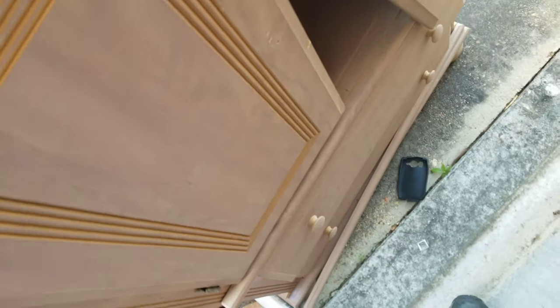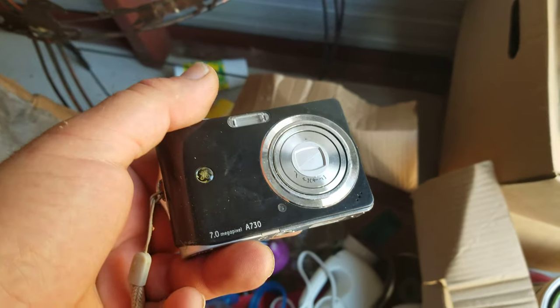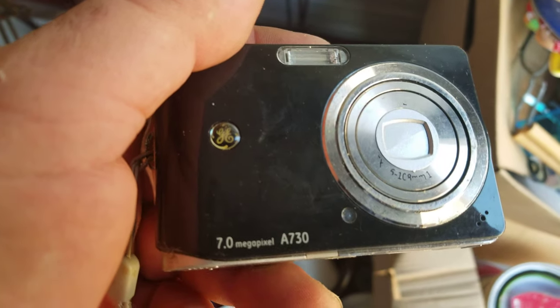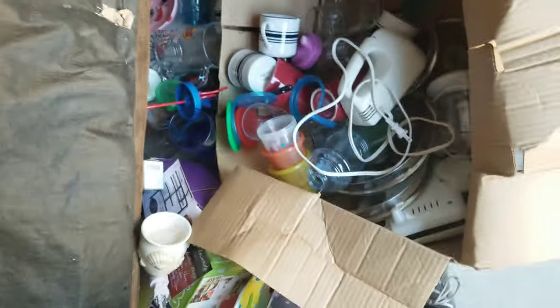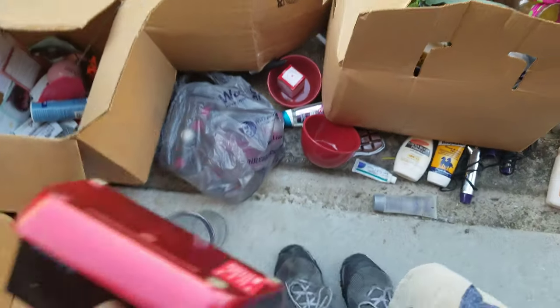An LG phone, kind of old. I think I'm gonna pause it for a minute and try and clean up some of this mess from the collapsed boxes. Also, there's a kind of old camera — who uses cameras anymore? 7 megapixels, General Electric. The sharpener's pretty nice, and an iHome speaker — you can always use one of those.